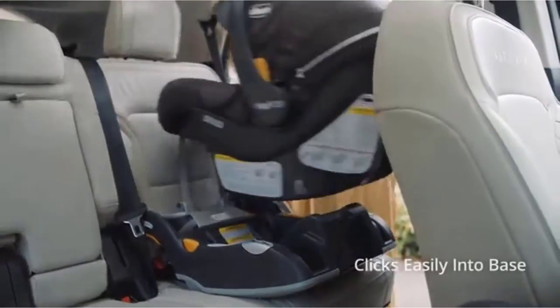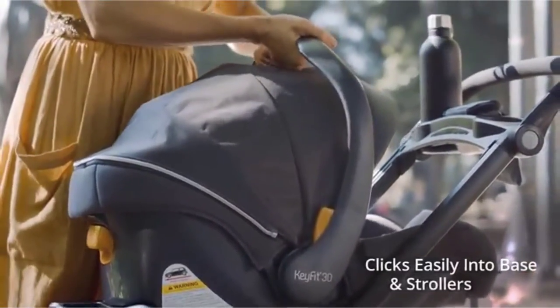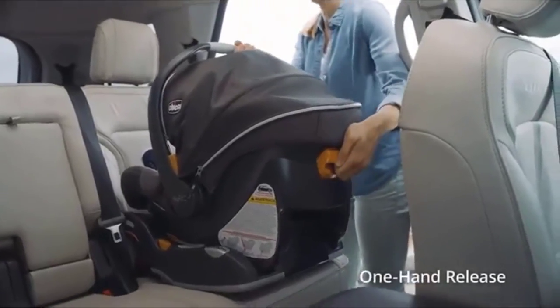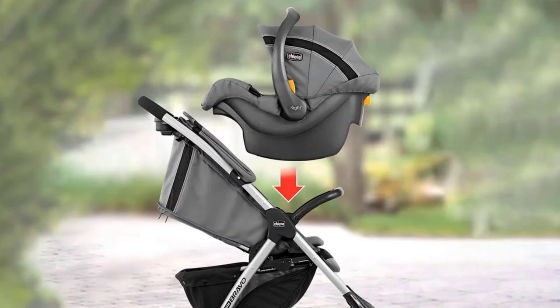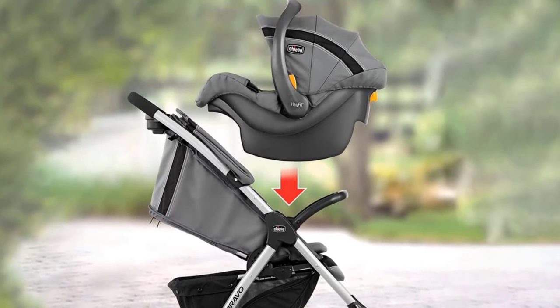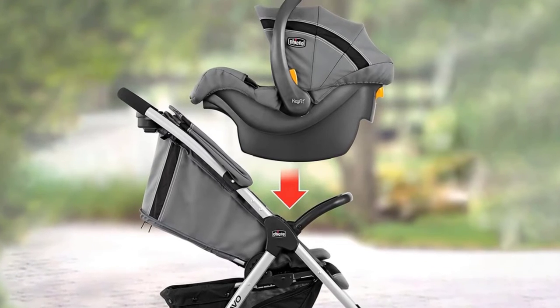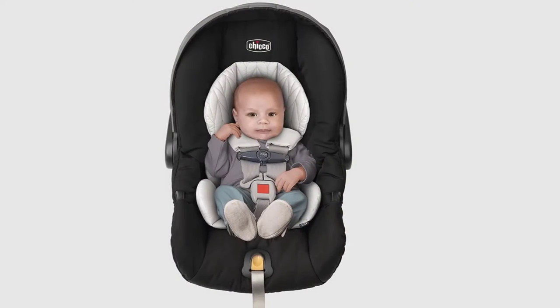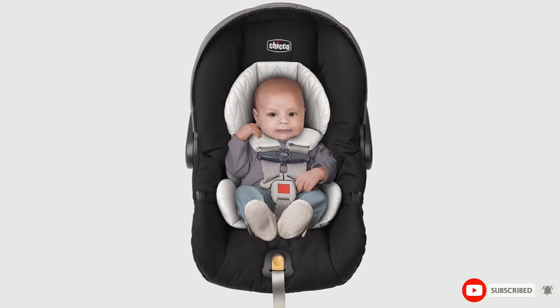As a mom of two spit-uppers, I wish the shoulder padding had Velcro to remove for easy washing. Instead, I had to unthread the straps to slide the pads off, and rethreading them properly was confusing. Like most infant car seats, with the proper insert, this worked with a stroller — we bought a Chicco Bravo stroller. While universal bases are available that allow mixing and matching of seats in strollers, don't assume. Check with the manufacturer of a stroller to make sure your seat will work with it.